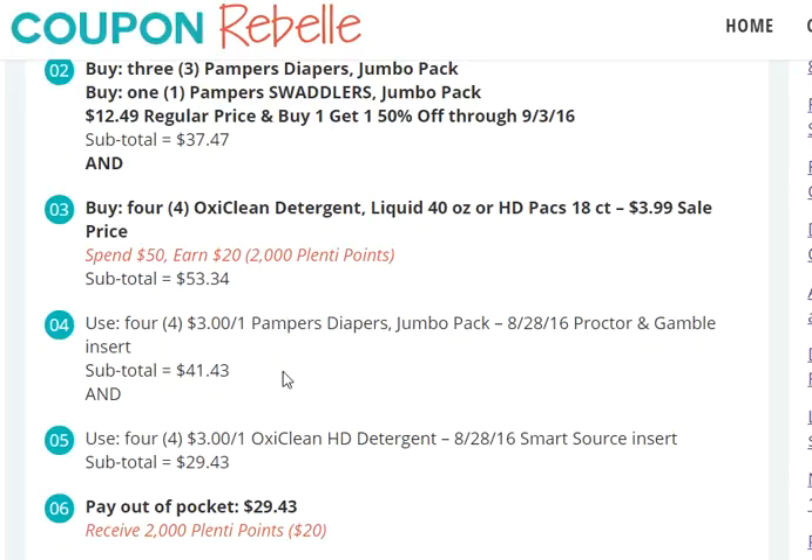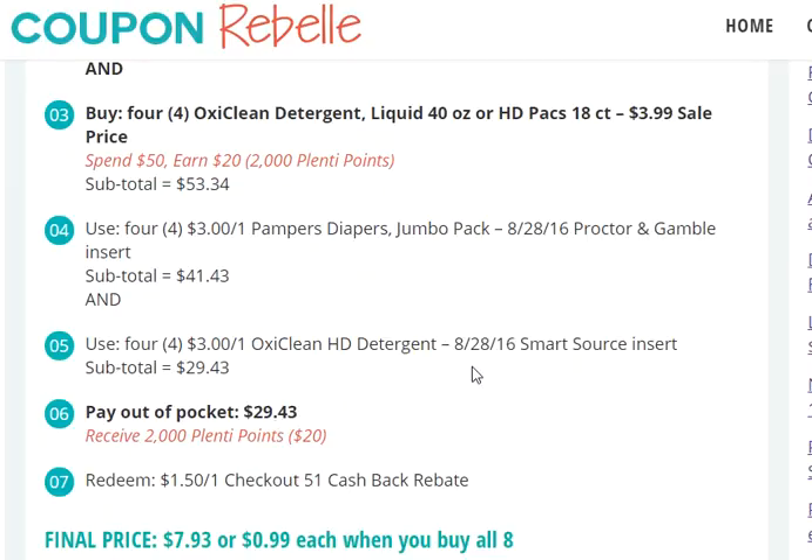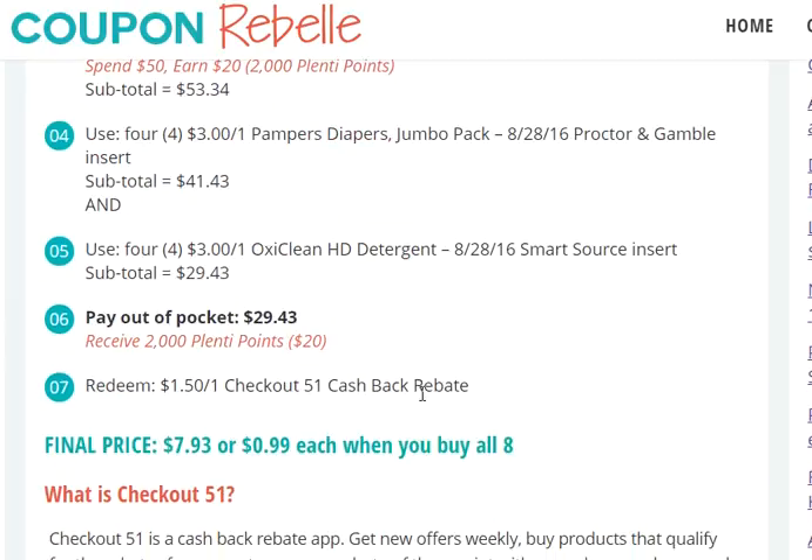You just have to reach $50 before coupons. Use four of the $3 off Pampers coupons — they will be in tomorrow's Procter & Gamble coupon insert in the Sunday newspaper. Also use four $3 off one OxiClean coupons from tomorrow's Sunday newspaper SmartSource insert. There will be three inserts in tomorrow's newspaper, so if you get four papers you've got this deal covered. To save money on papers, check your local Dollar Tree — most carry Sunday papers for $1.